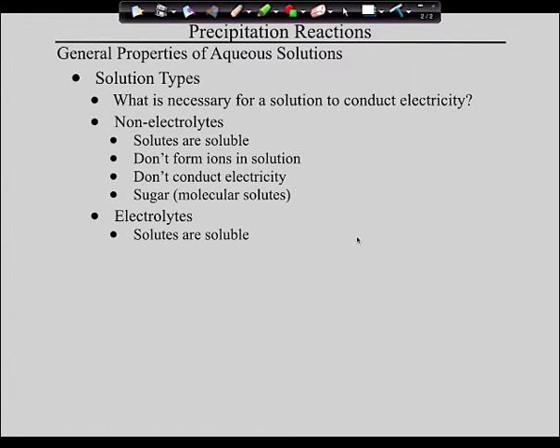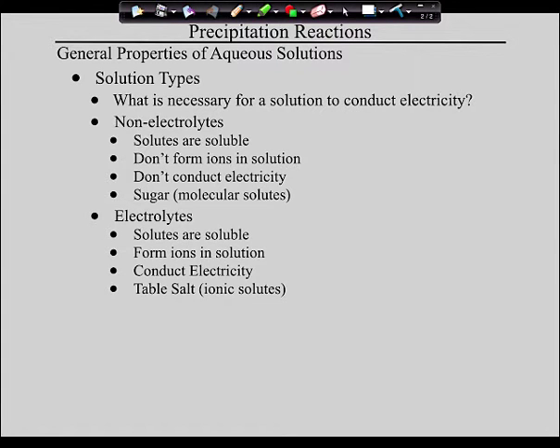Electrolytes — it's the opposite. Electrolytes are also soluble in water, but the difference is that when they dissolve they do form ions in solution, therefore they do conduct electricity. An example of this is table salt. Ionic solutes like salts are electrolytes. Once you've got this down, I want to show you a couple of animations — I showed these in general chemistry last year — just to help you reconnect with this idea of electrolytes and non-electrolytes.